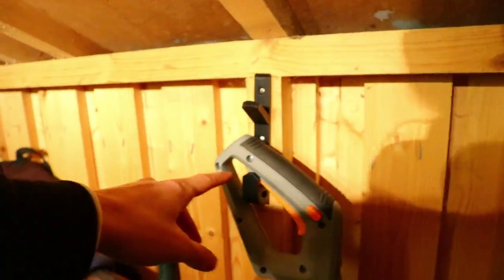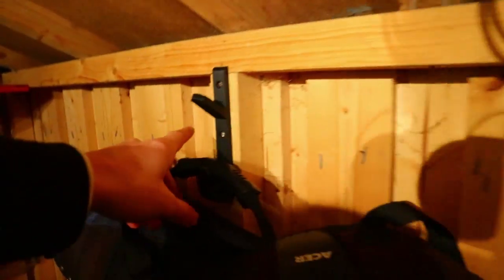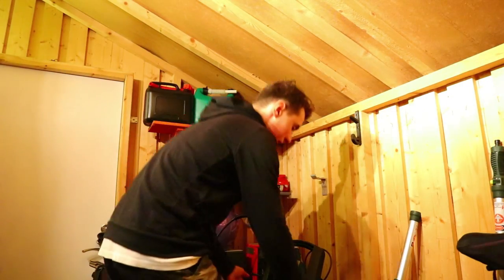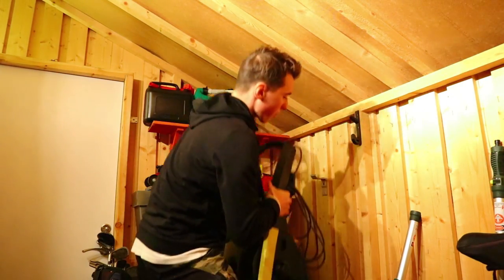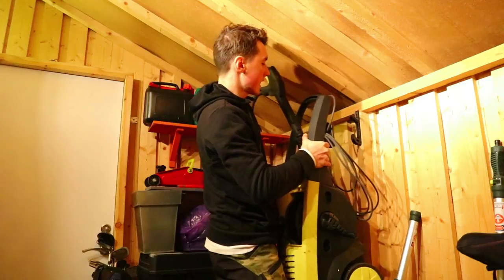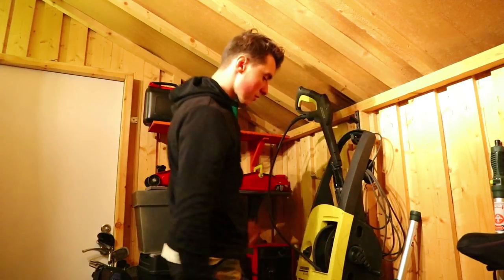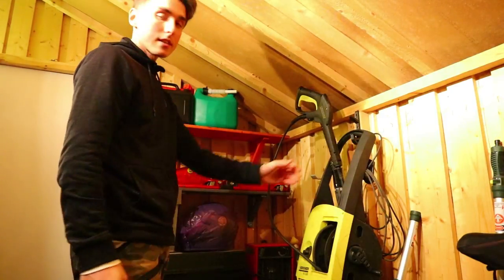I just wanted to show you these 3D printed hooks that I have in this little shed, but I also have them all around the house. They are surprisingly strong — you can hang anything on them. Let's try this jet powered water thing. I've already tested this so I know it will work, but just for demonstration. Take a look at that — that's some heavy stuff.